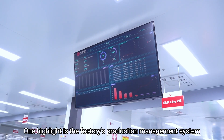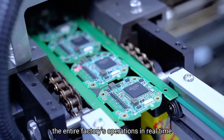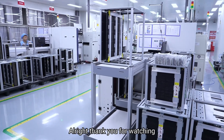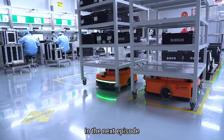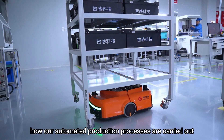One highlight is the factory's production management system, which allows personnel to closely monitor the entire factory's operations in real-time through the production management dashboard. Thank you for watching. In the next episode, you can get a detailed look at how our automated production processes are carried out.